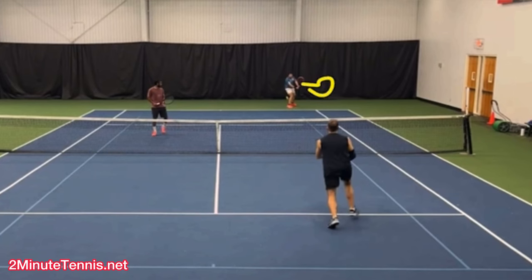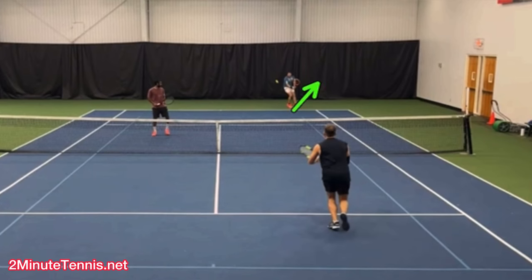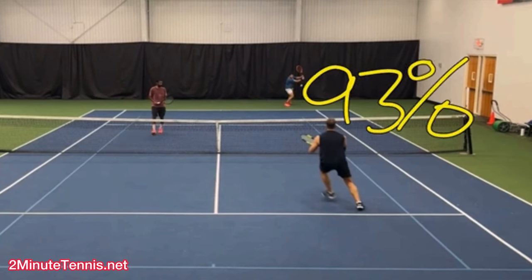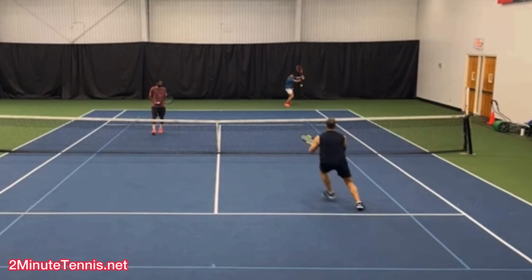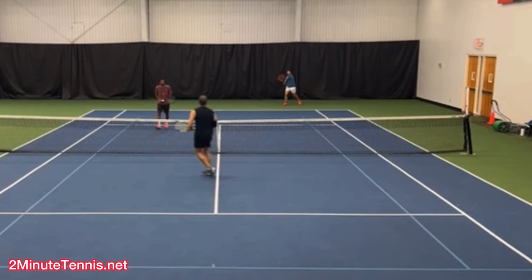Outside groundstrokes tend to be hit cross-court a lot more often than down the line. So watch as the player sees the server with an outside groundstroke, moving backward — everything saying defensive. He's moving backward, he's got an outside groundstroke. This ball is going cross-court 93% of the time. I just made that up, but basically I'm right. It would not be smart to hit down the line while moving backward — down the line is an offensive shot.